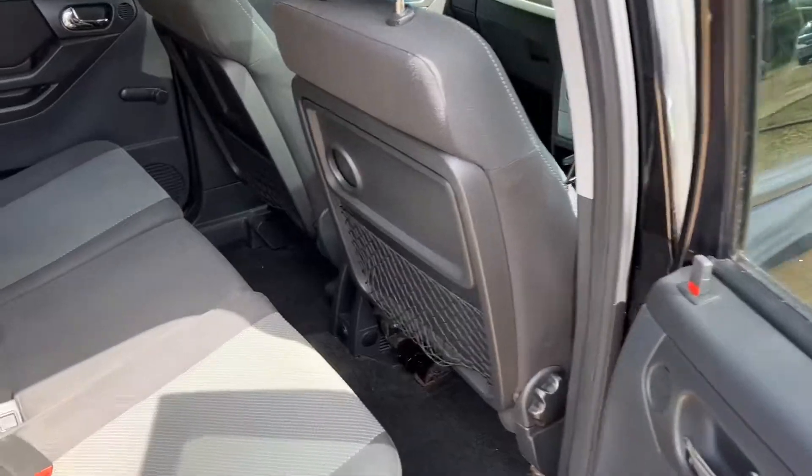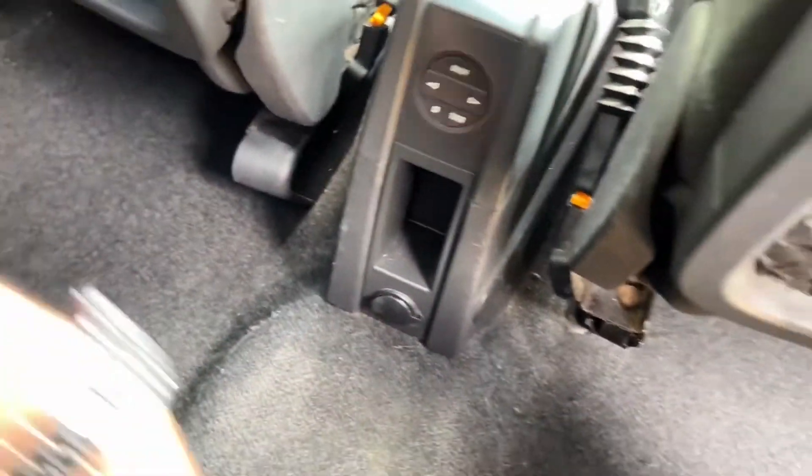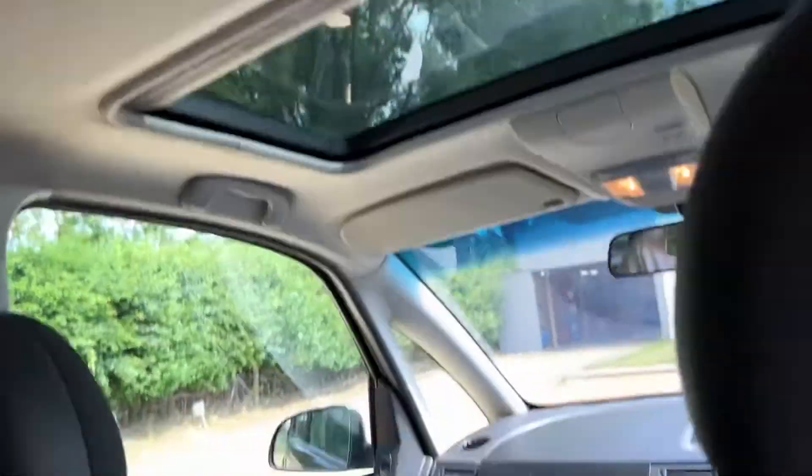It just looks so nice and it's really big inside. You can actually move the whole seats back to give you more room. And look at that - two electric sunroofs, amazing!